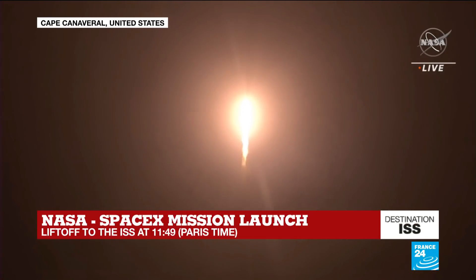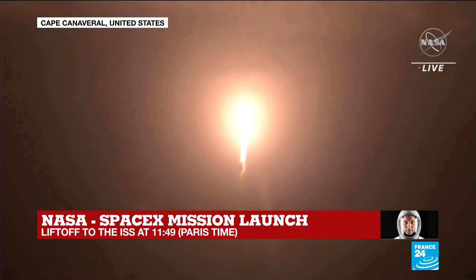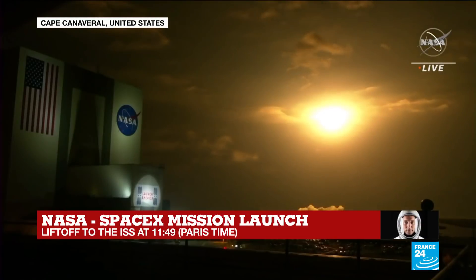Vehicle is pitching downrange. Nine Merlin engines on the first stage providing 1.7 million pounds of thrust. Hearing good calls on first stage performance so far.